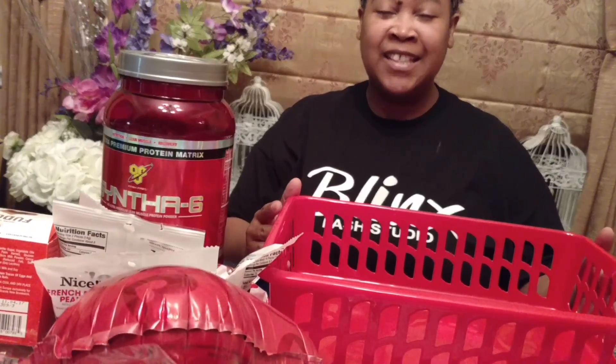Good evening, everyone, and welcome to Rainimals DIY and IT Designs. Today is day 12 of our Month of Love series, and I wanted to share with you the family love basket that I wanted to create on this 12th day of February. So let's just dive right on in.